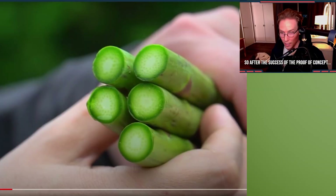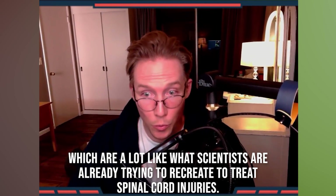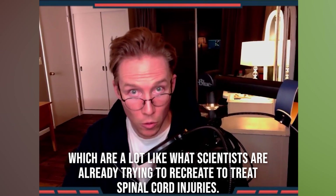So after the success of the proof of concept, Andrew Pelling noticed micro-channeled vascular bundles inside the stalks of asparagus, which are a lot like what scientists are already trying to recreate to treat spinal cord injuries.